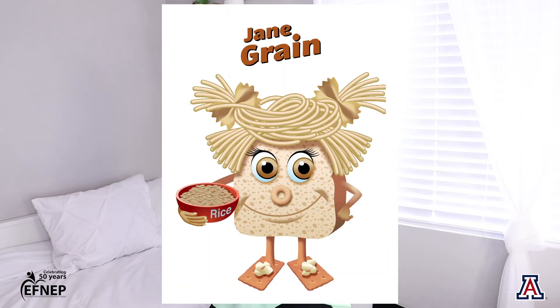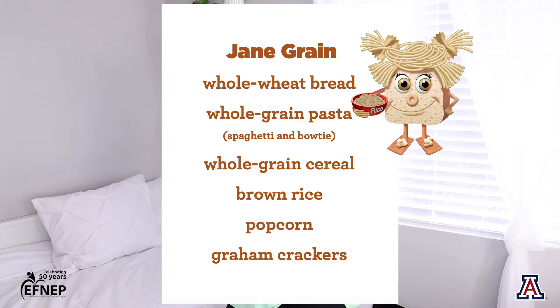Next up we have Jane Green. Jane Green is made out of whole wheat bread, pasta, cereal, rice, popcorn, and brown crackers.